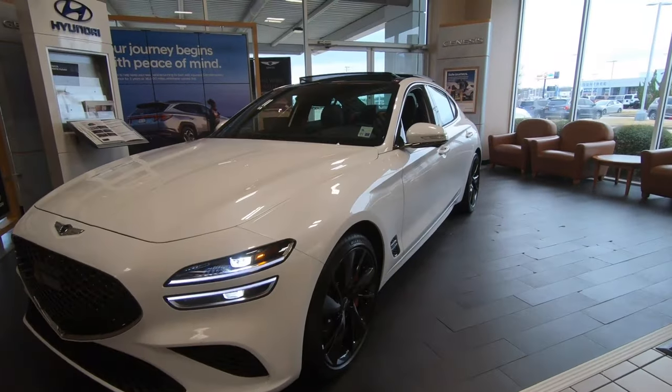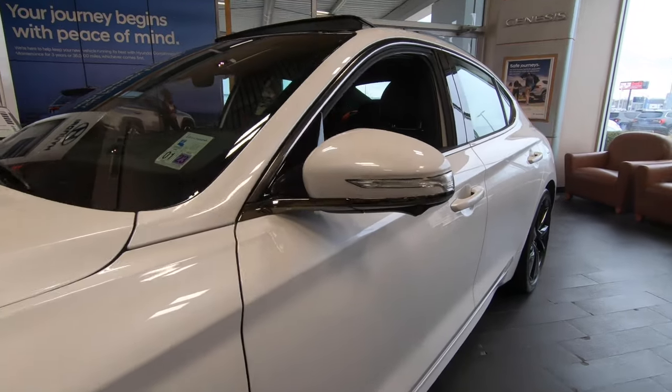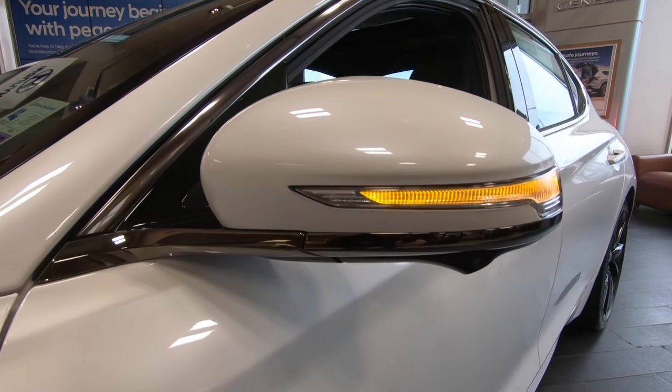Hi everybody, it's Tom from FindTheBestCarPrice.com. Today we're going to take a look at the pros and cons of the 2022 Genesis G70.